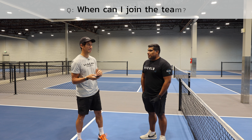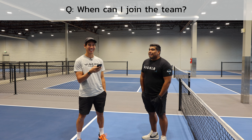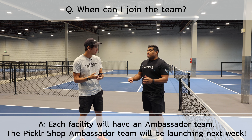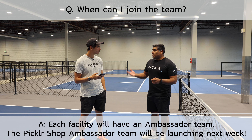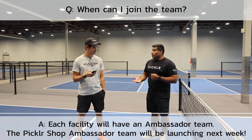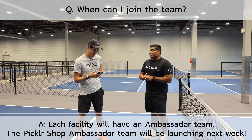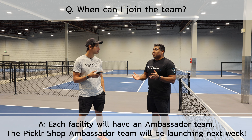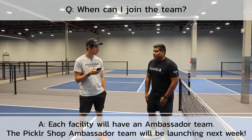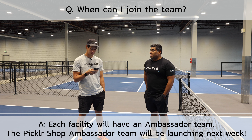Somebody asked when they can join the team. We have a lot of cool stuff happening — with The Pickler and the Pickler Shop and our ambassador programs. Each facility will have an ambassador program, and the Pickler Shop ambassador program is launching hopefully next week. We're excited to give people the opportunity to get their name out there and receive certain perks. We're also hoping to get to the point where we can support other athletes, as you've seen with Tyler's shirts at tournaments.